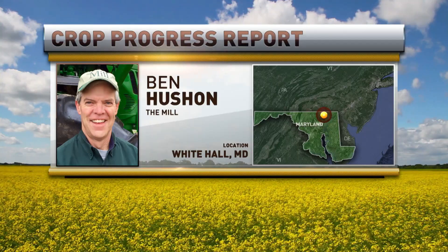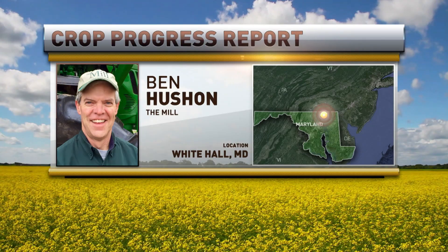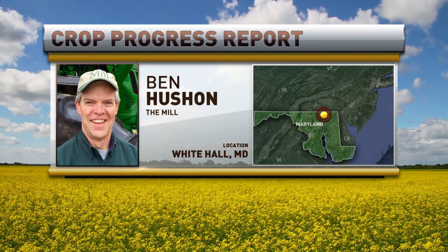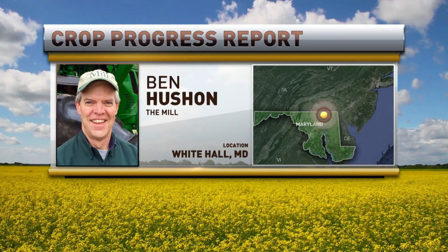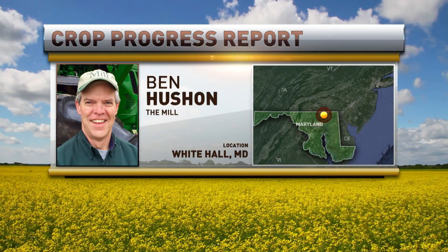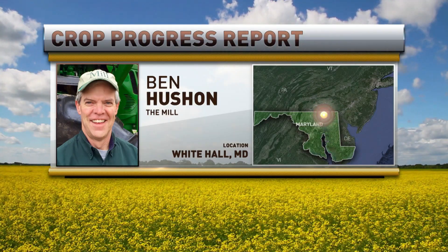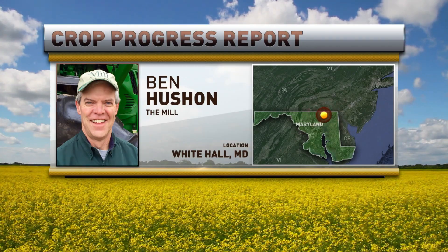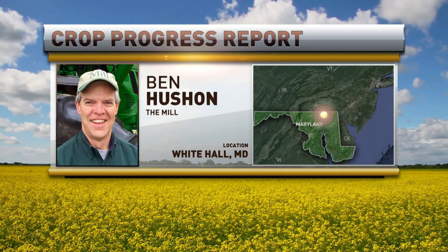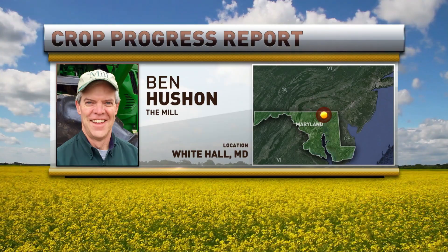Good morning, Marlon. They sure are. Since we talked last week, we continue to be in this stretch of dry weather. Showers were called for but we missed them. Warm temperatures — we had frost two mornings in a row, but temperatures just continue to climb. Soil temperature is clearly in the low to maybe even mid-50s depending on what time of day you're taking it and whether it's worked ground or cover crop. So soybean planters started to roll a little bit last week, a whole lot more this week, and some corn is starting to go in the ground. We've pretty much gone three weeks without rain in this geography.